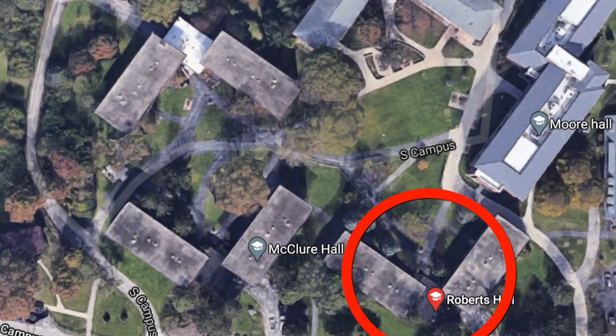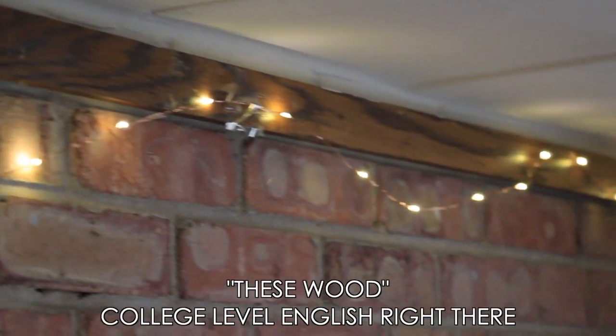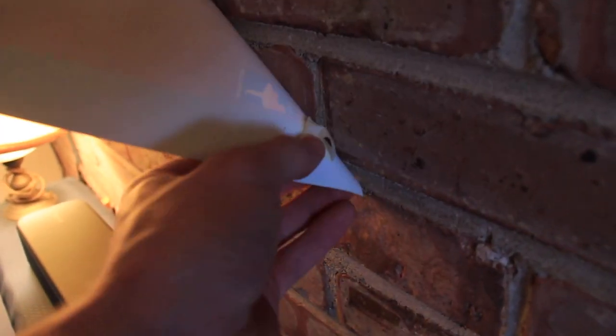When decorating the rooms in Roberts, McClure, or Gregory Quads or Super Doubles, you're given these wood rails that run along the ceilings that you can nail into to hang lights and flags. It's difficult because a lot of the walls are brick, making it hard to tape posters. I found it best to just use masking tape and hope that it doesn't tear the poster or fall off the wall.